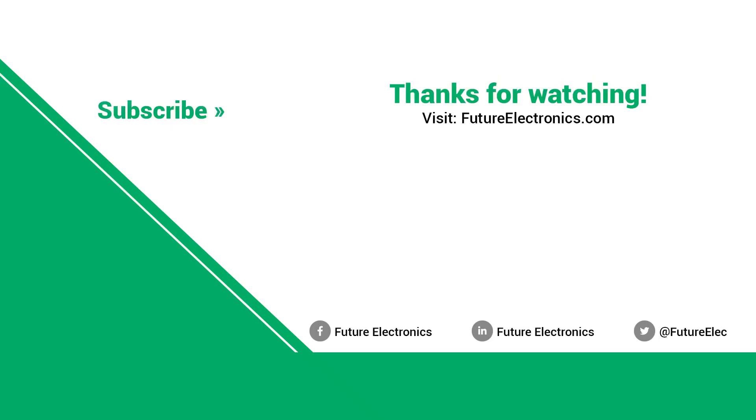Thank you very much for showing me around.